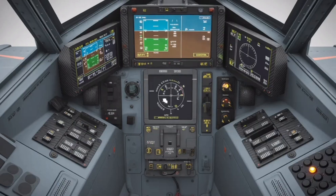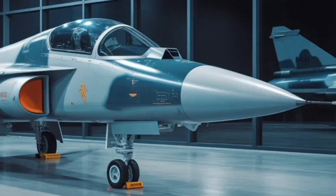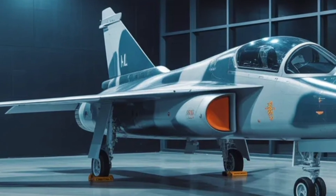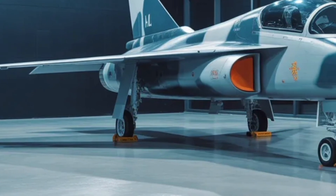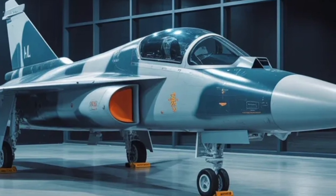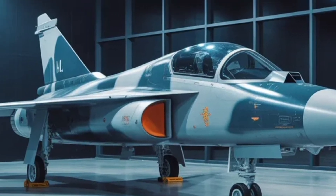Test pilots have described the Tejas MK2 as exceptionally responsive, offering a fly-by-mind experience. The combination of digital flight control and aerodynamic refinement allows tight turns, high-G maneuvers, and seamless transitions between low and high altitudes, making it ideal for both dogfighting and precision strike roles. Roughly 60% of the structure is made from carbon fiber composites, reducing maintenance and increasing durability. The enhanced undercarriage design allows for operation from shorter runways and even semi-prepared airfields, giving it a tactical advantage during rapid deployment scenarios.